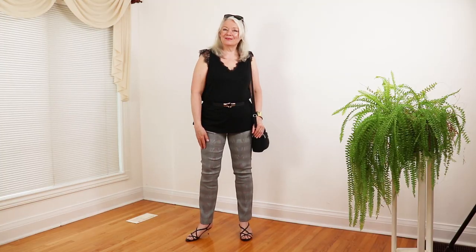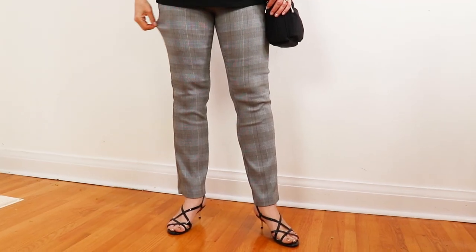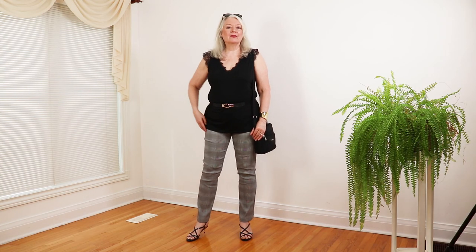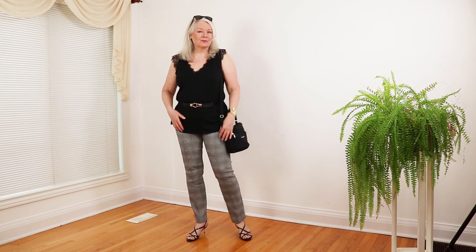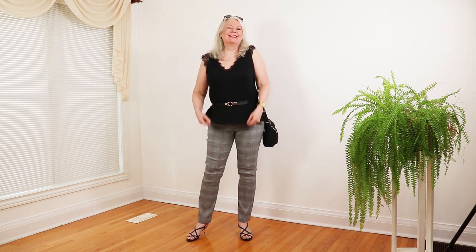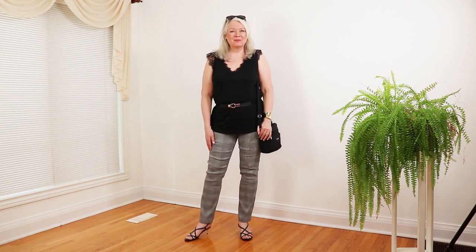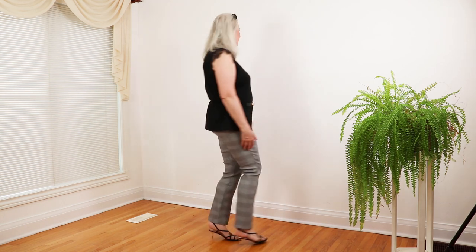Let's get to outfit number two — this is really good for going to work or maybe out to lunch with friends. Here I'm featuring my newest pair of super stretchy pants with a checkered design. It also has a tummy control waistband. They're from Ricucci and available for just $40, and they come in about 47 different colors and styles.